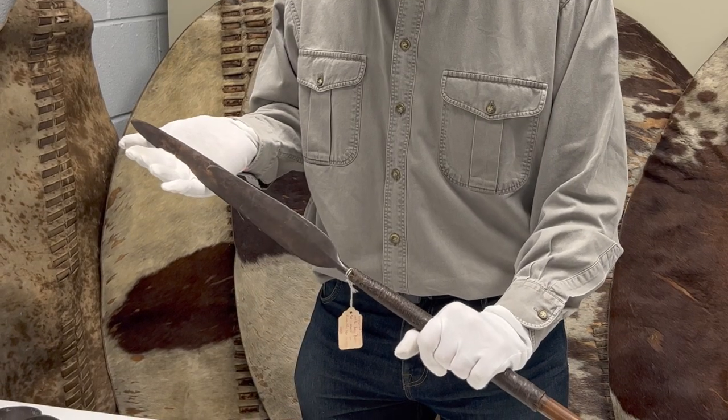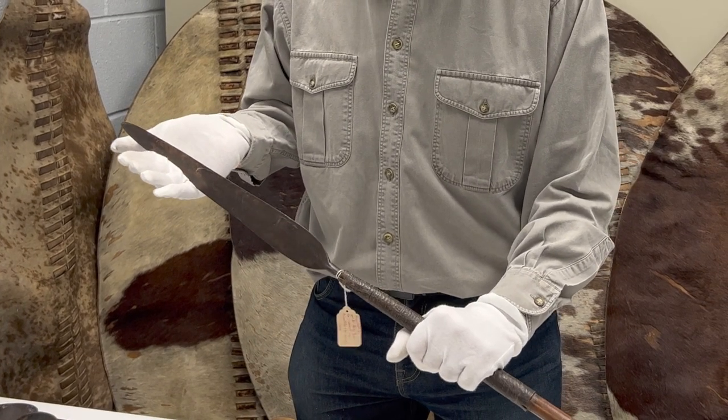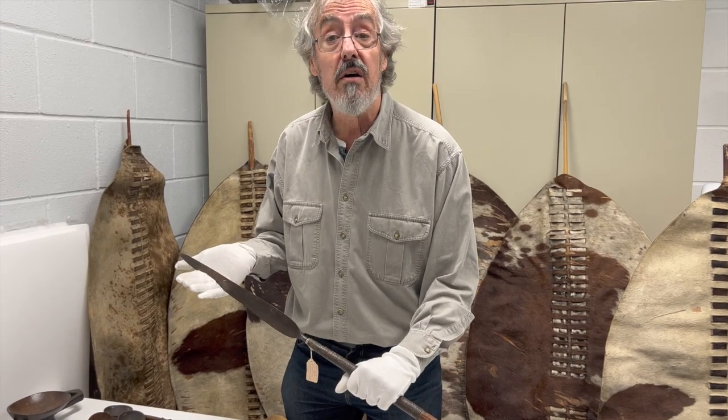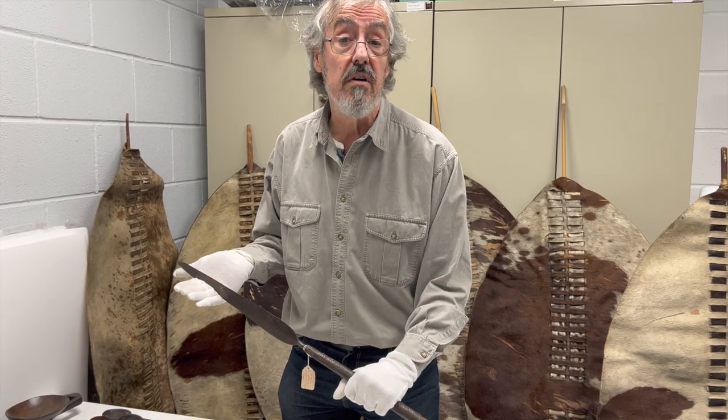This particular one was reputedly carried at the Battle of Isandlwana in January 1879, so you don't get anything much more iconic of Zulu warrior culture than this.